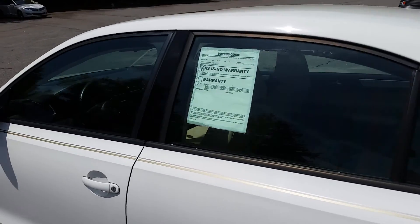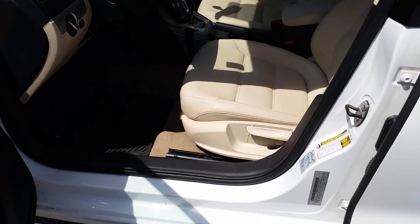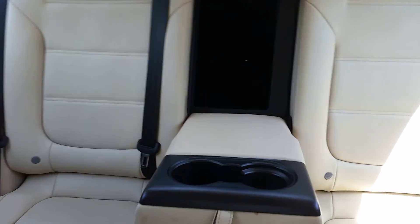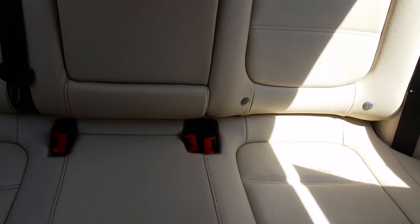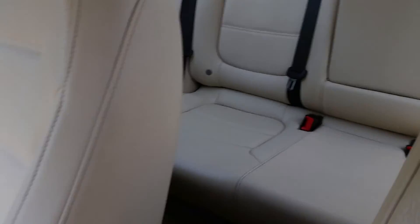Let's take a look inside at some of the features. As expected, European leather seating — tan for the summertime. Cup holders there with the center pass-through. Sunroof.